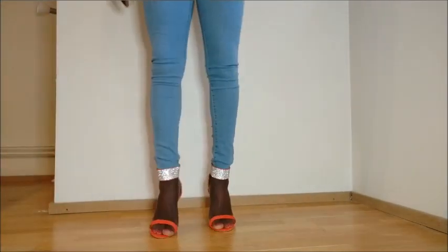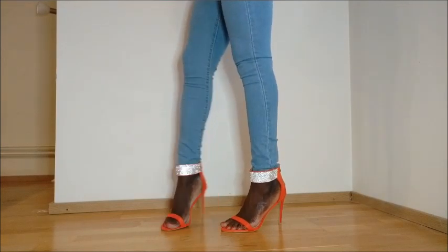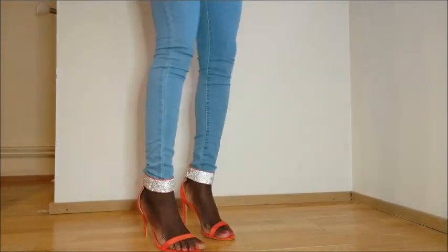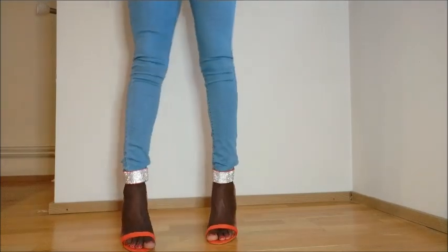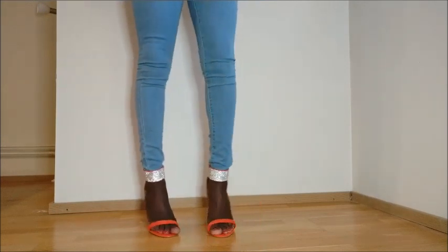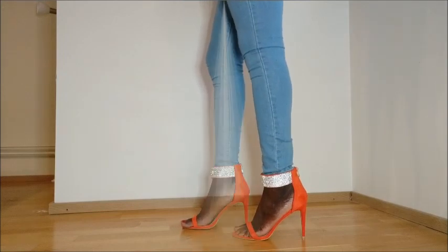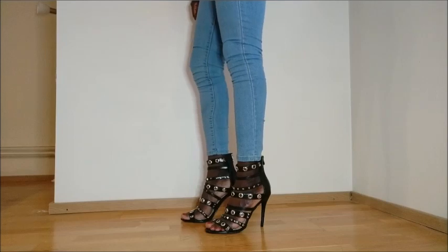This is another lovely pair of heels. I love the glitter details and the heel is stable, but I think it's actually made for those with wider feet because it feels a little bit loose. Other than that, this is a beautiful pair of heels.